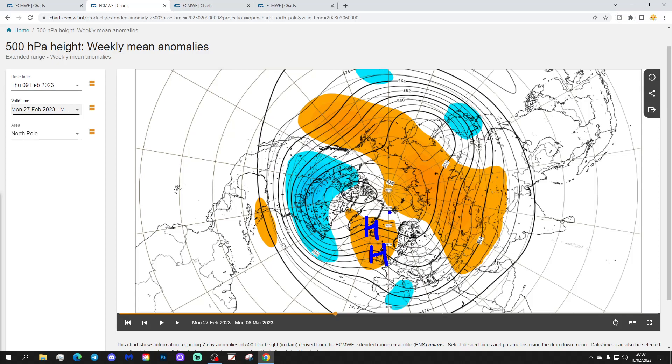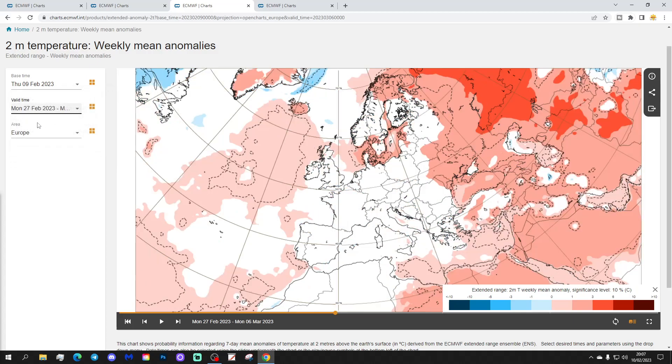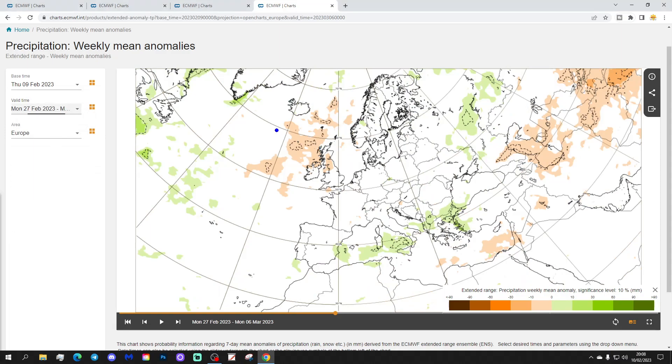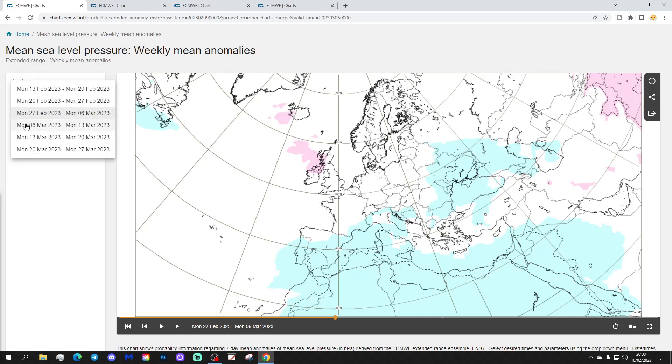The 500 millibar height anomaly shows above average heights and high pressure near the country, but possibly starting to shift northwards — could that be bringing winds more from the northeast direction? Remember, if we get stratospheric warming next week, we're looking at the end of February and beginning of March for potentially the first tropospheric response, which would be via blocking. Temperature anomaly is close to average, still a bit above average around the coast due to warm sea temperatures. I think we're cooling down as we come into the beginning of March — a weak signal, but drying out, especially to our north.